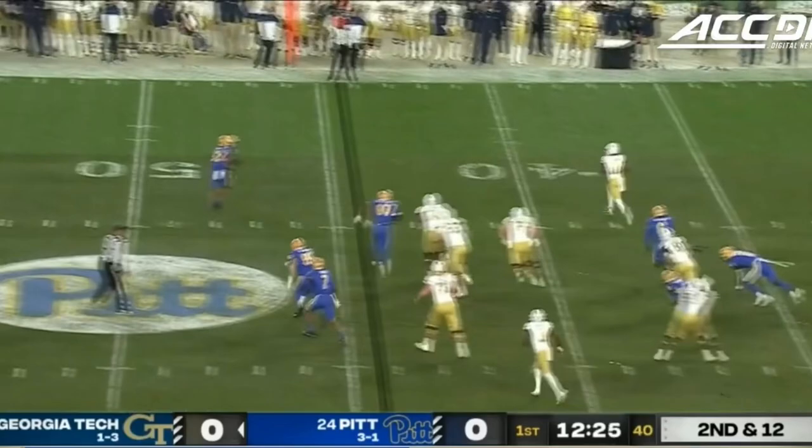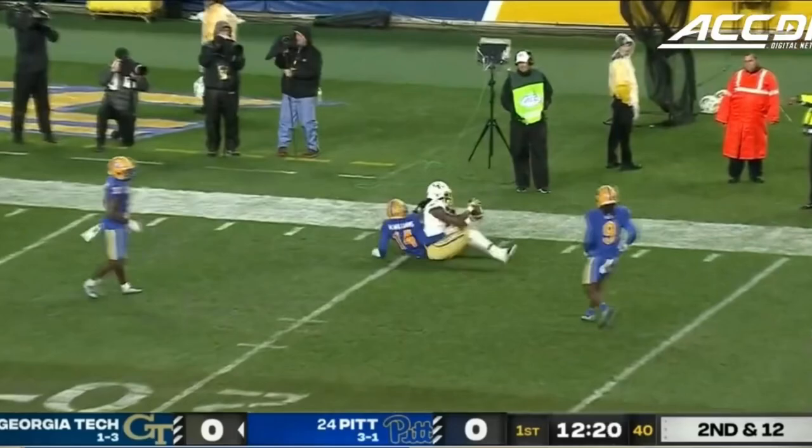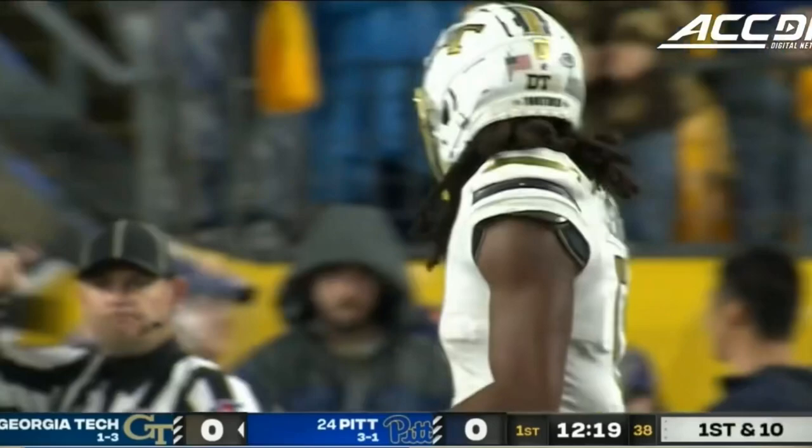Second and 11 for the Jackets. Kamara again flushes Sims to his right, launching it downfield — and a terrific catch! Oh my goodness, E.J. Jenkins hauls it in!